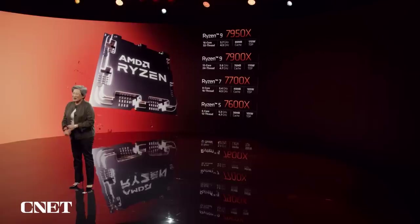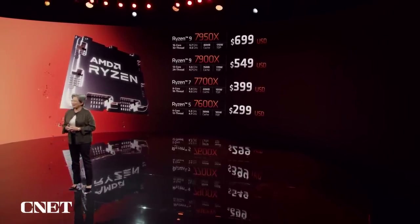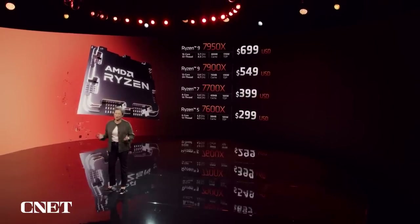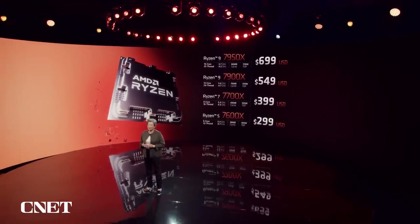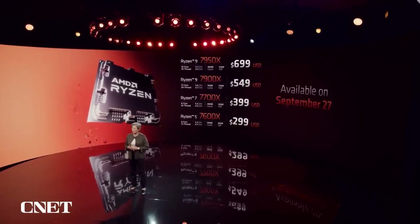I know you're all wondering about price and availability. Starting at the top of the stack, the 16-core 7950X is $699, the 12-core 7900X is $549, the 8-core 7700X is $399, and the 6-core 7600X is priced at $299. All four of these will be on-shelf worldwide on September 27th.